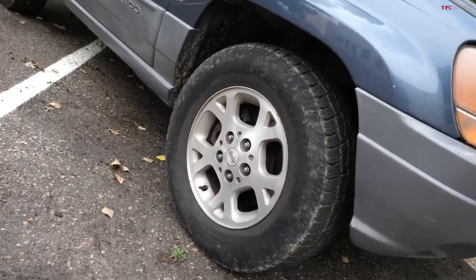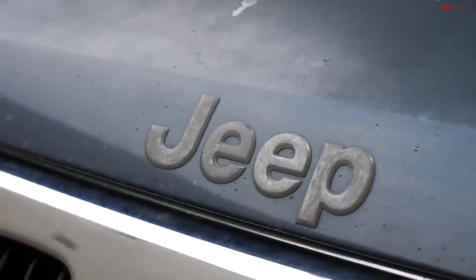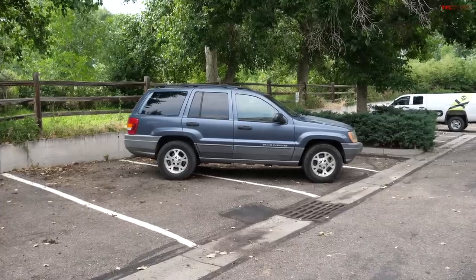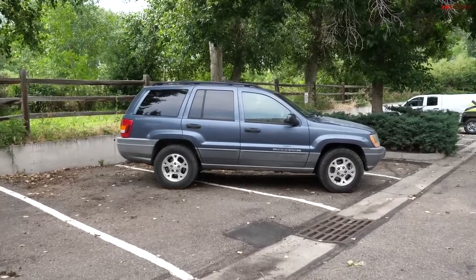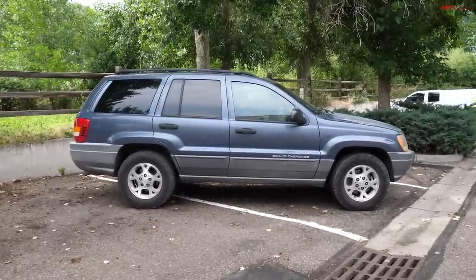There was also the Quadra-Trac, and then the Limiteds had something called the Quadra Drive. On paper, the Quadra Drives are the very coolest — they had sophisticated fluid-based Vari-Lok differentials that could distribute torque left and right depending on which wheels were spinning. When it works, it works very well. But they're a little picky on tire size, and the differentials can go wonky if you change tire sizes. They also need to be maintained, and at this point they're old enough where they probably haven't been, so you just end up with open diffs. The V8 with the Select-Trac is apparently kind of the unicorn — it's got the bigger Dana 44 rear axle, which is better.